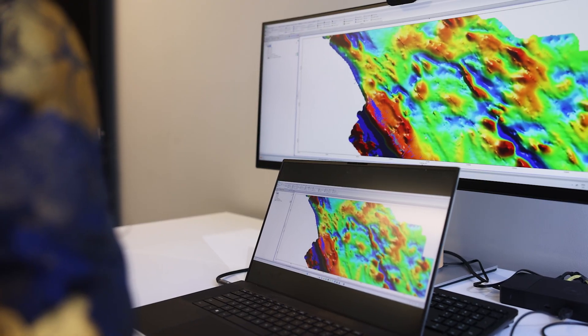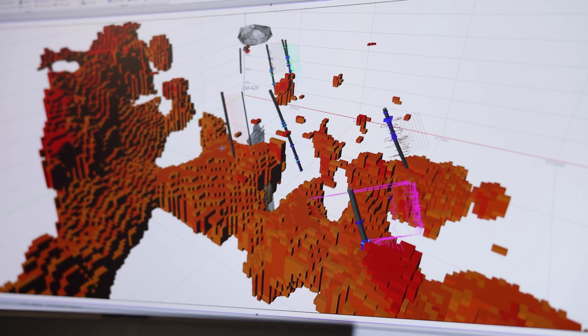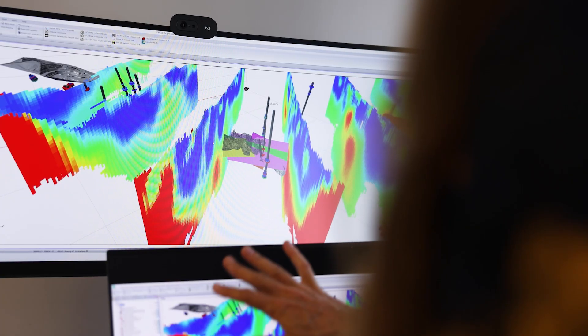My name is Kate Heim. I'm a consultant geophysicist. We provide geophysical consulting services to engineering and mining exploration companies. I use a product from Datamine called PA Explorer, which is a geophysical processing and display tool. PA Explorer helps me display geophysical data and interact with the data.